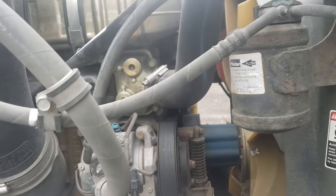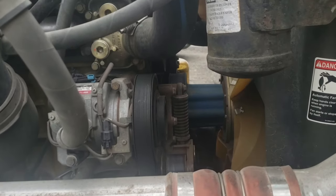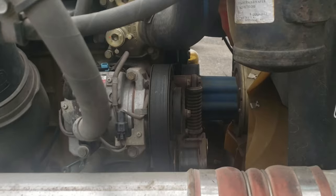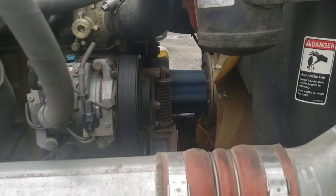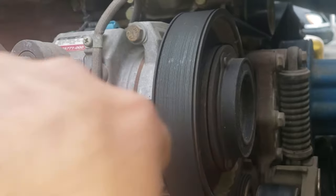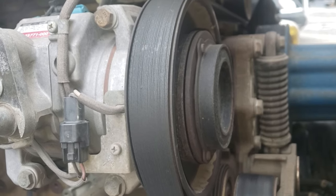This is just a quick video for if your AC all of a sudden stopped working and you're trying to make it to your house or to a shop. If you're not close to a shop and you're trying to make it back home, you might want to check the air compressor clutch — it might not be engaging anymore.